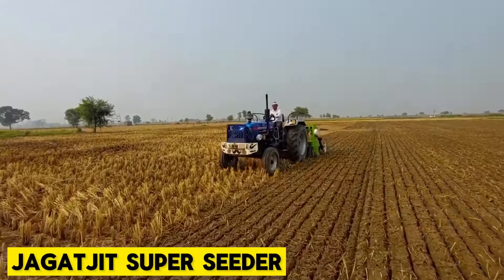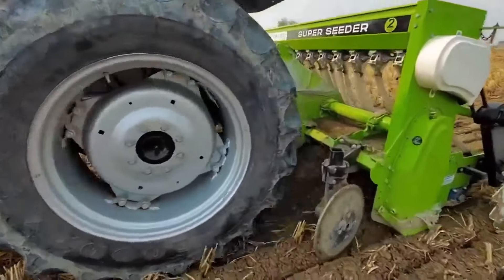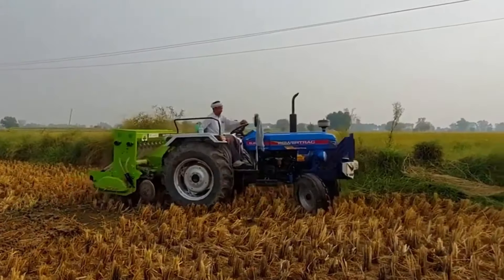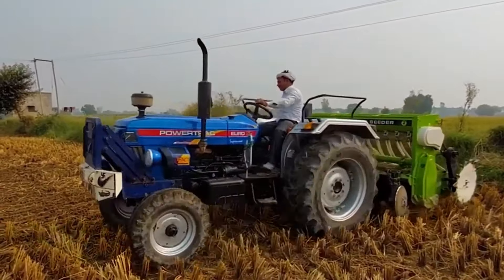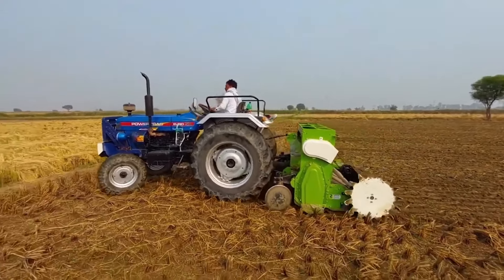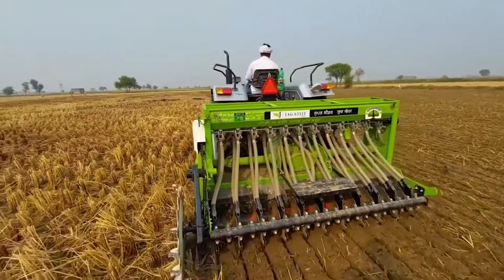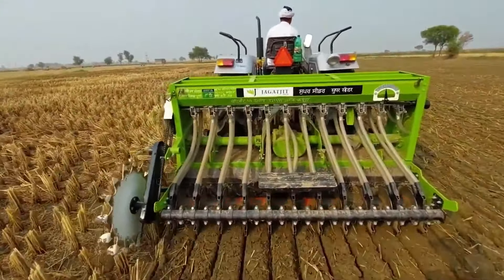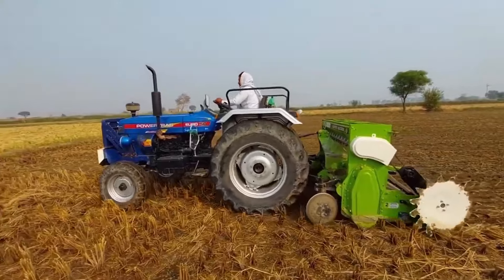Jakat Jeet Super Seeder. Jakat Jeet offers accuracy in planting operations with advanced precision planting features. They're also compatible with tractors ranging from 50 to 65 horsepower. You can adjust your depth and spacing between crops easily with this machine. The machine has a press wheel that covers the seeds with soil — it is one of the machines that will give you a bountiful harvest.